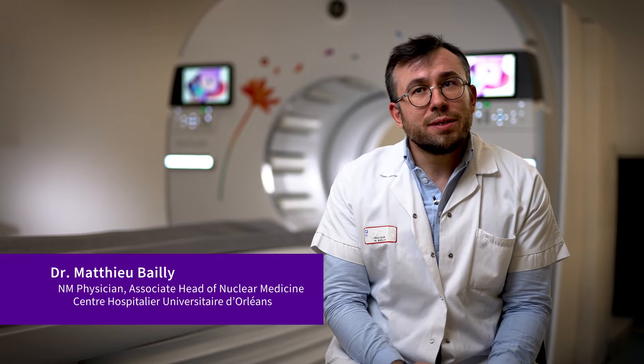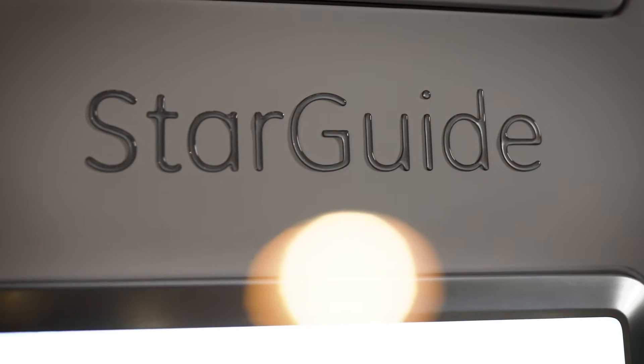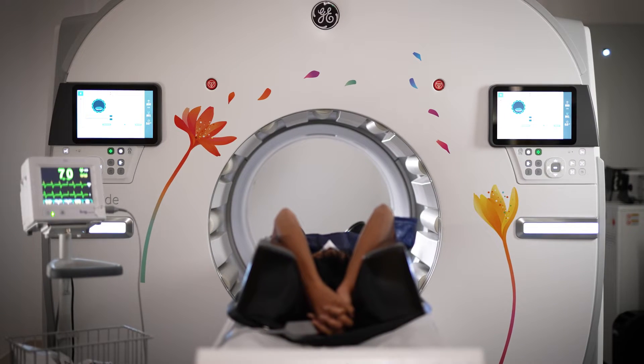The Nuclear Medicine Department of Aurélien is quite a big department at an academic hospital here in France. We have been using StarGuide since summer 2020. We had the chance to be the first users of this system and to test its capabilities. Today, StarGuide is currently used in clinical routine for any kind of SPECT that we need.